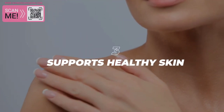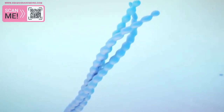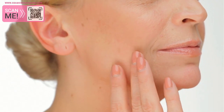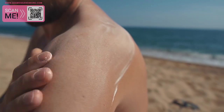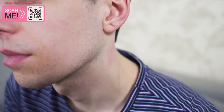3. Supports Healthy Skin. Seamoss contains a range of nutrients that are beneficial for skin health, including collagen, vitamin C, and iodine. Collagen is a protein that is essential for maintaining skin elasticity and reducing the appearance of fine lines and wrinkles. Vitamin C is a powerful antioxidant that helps to protect skin cells from damage caused by UV radiation and pollution, while iodine is important for maintaining healthy skin and preventing dryness and flakiness.